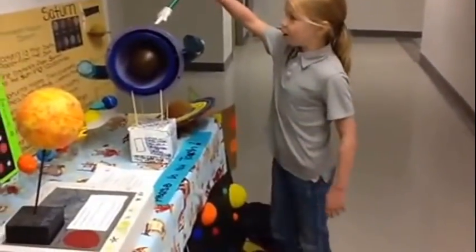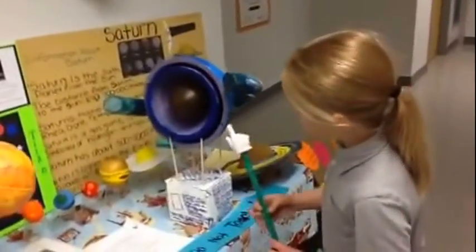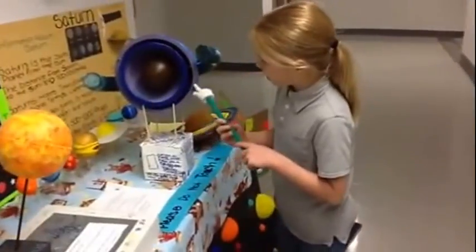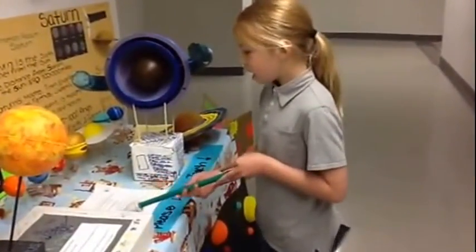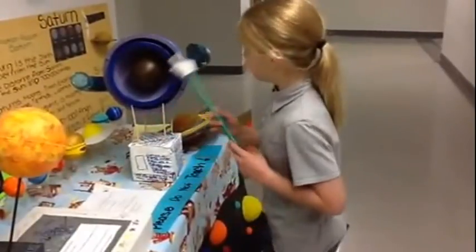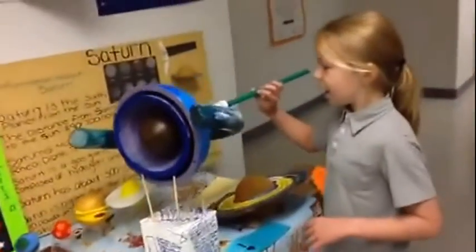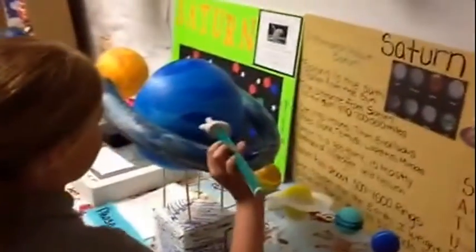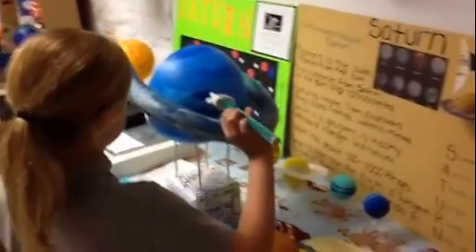This is the outer layer, like the skin of it. This is the second layer, and it's sort of purplish. And the big dark spot on Neptune, right over here, is made up of strong winds. And the storm is as large as Earth.